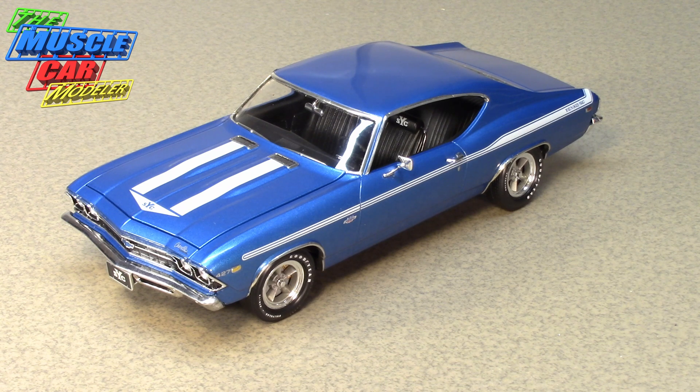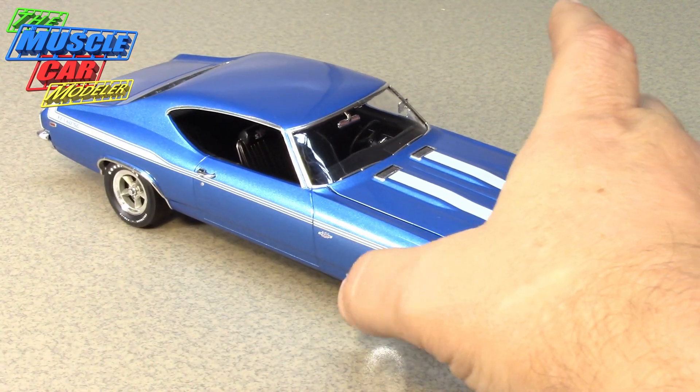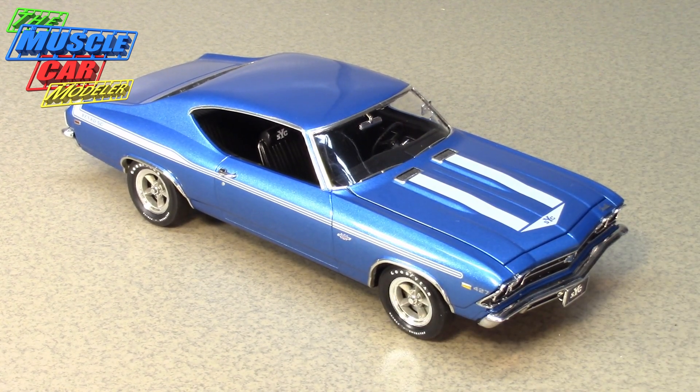If you saw my previous videos, those highlight what I did and how I did it. The Yanko Chevelle is a car I always thought was beautiful — I really liked the stripes. Don Yanko was building and modifying cars, he was a racer, really into road racing and his Stinger project with the Corvairs, but he saw the demand for muscle cars, big engines, and cars the factory didn't produce.